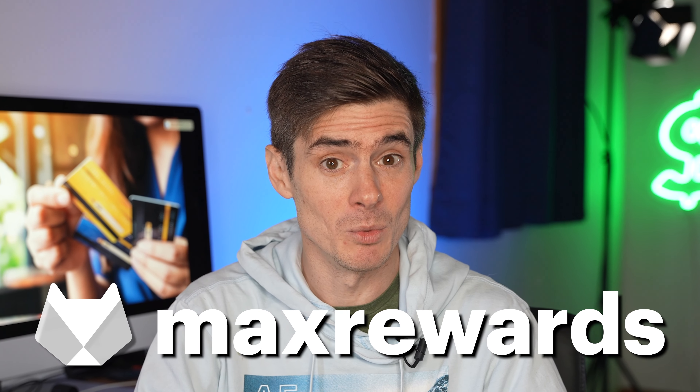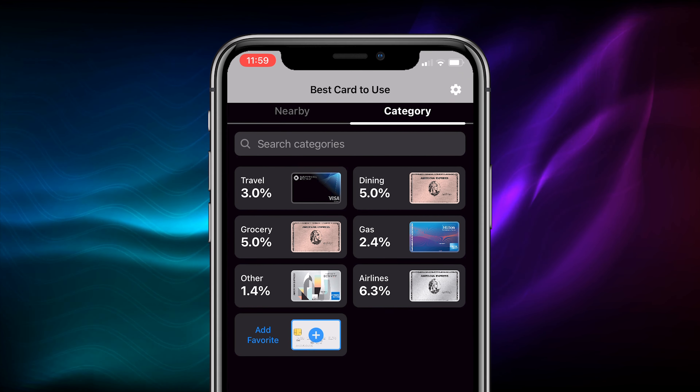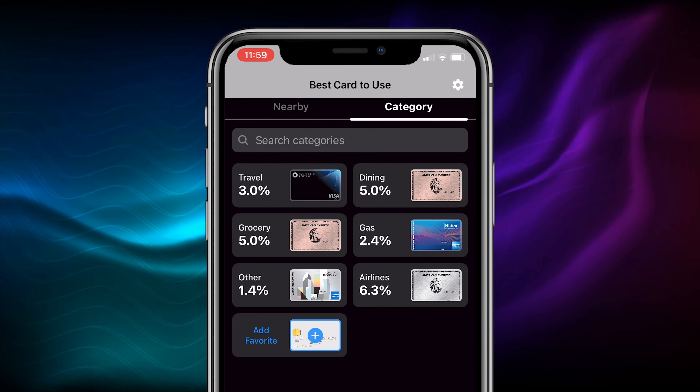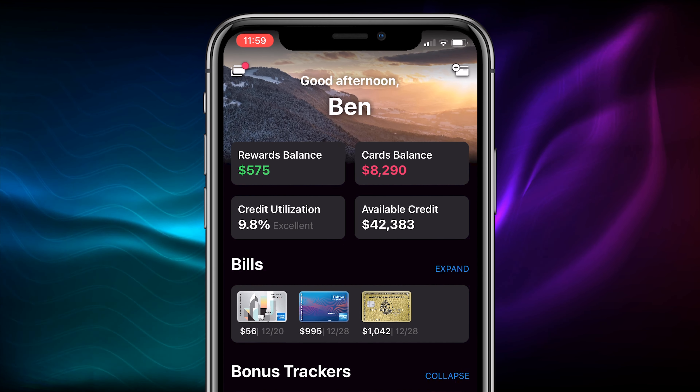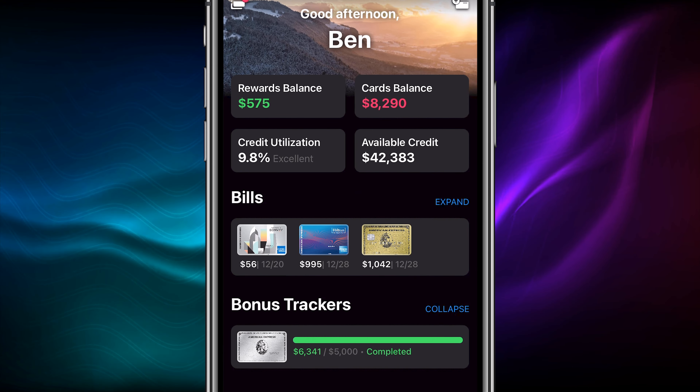Now, before we go into talking about how you can now apply for Amex cards with no hard pull on your credit report — if you are looking for a way to keep information on all your credit cards in one place, you've got to check out today's sponsor, Max Rewards. It's a smartphone app that pools data on all your credit cards, even if they're from different issuers, in one easy-to-use dashboard. You've got your transactions, your balances, your credit utilization, even your points and rewards balances. If you get the pro version, Max Rewards Gold, the app will even activate all of your Amex offers for you so you never miss a deal.